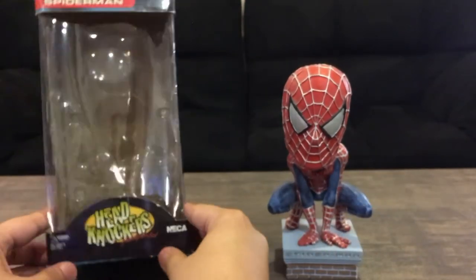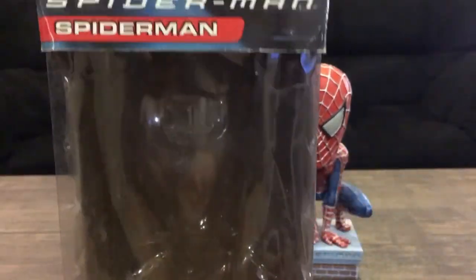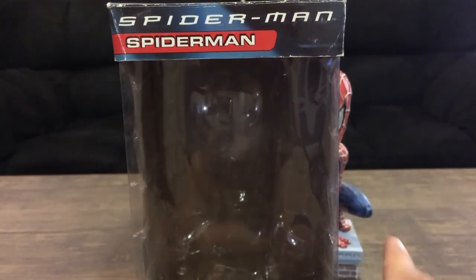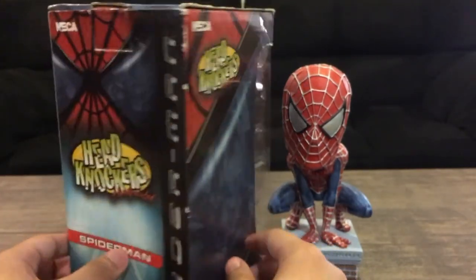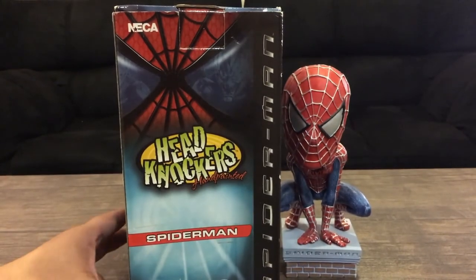For the box, it just says 'NECA Head Knockers Hand Painted,' features the Spider-Man logo, and says 'Spider-Man' — they also made a Green Goblin in this line. There's a nice looking image on the front and back. It just reeks of nostalgia — this looks so cool.